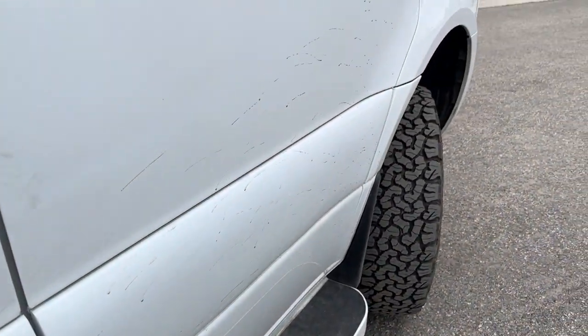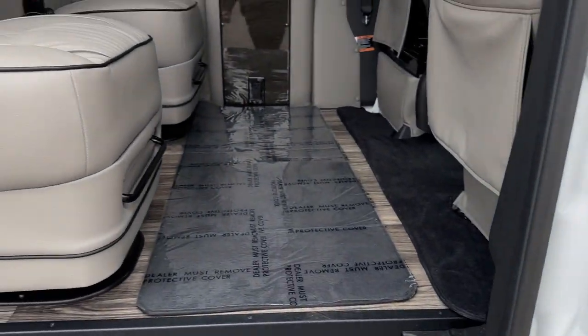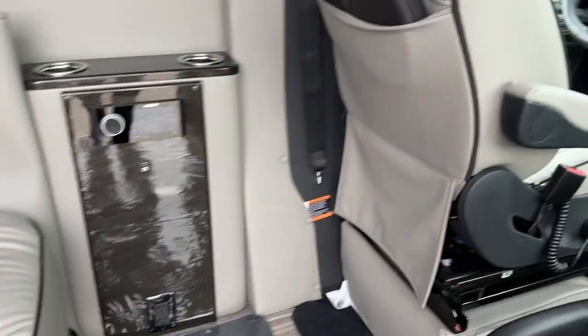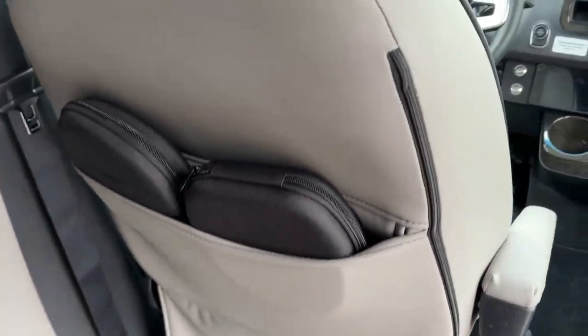So here we have a side step, some off-road tires as well, and this Sprinter van is four-wheel drive. It only has 1,007 miles and holds a clean title and clean Carfax.